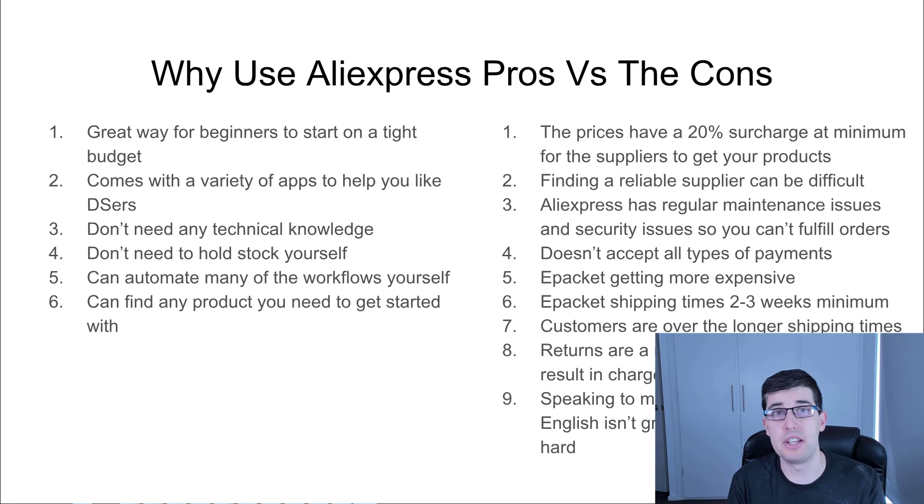Using other shipping methods you can actually get better shipping. Aliexpress has a two to three week minimum shipping time — depending on the country it can be less, but generally it's two weeks minimum. Customers are getting over longer shipping times; ePacket was fine two or three years ago, but now that so many people are marketing it, it's becoming a problem. Returns are a real pain — customers can pay $5 to $10 to return an item, and a lot of the time they just won't do it.